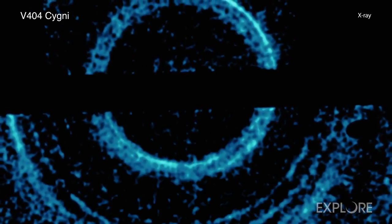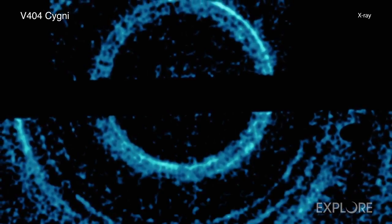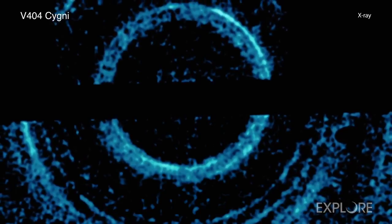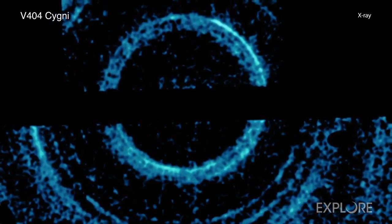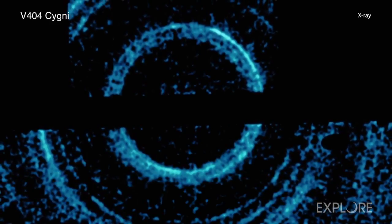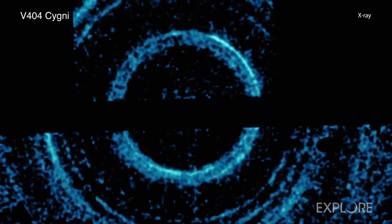The light echoes appear as narrow rings rather than wide rings or halos, because the X-ray bursts lasted only a relatively short period of time. The researchers also used the rings to probe the properties of the dust clouds themselves. This result is another example of the many different ways that the Chandra X-ray Observatory can be used to help us explore the mysteries of the Universe.